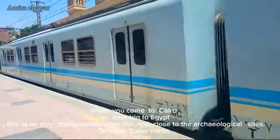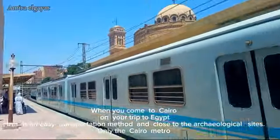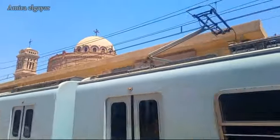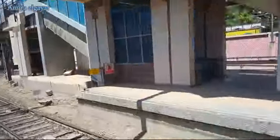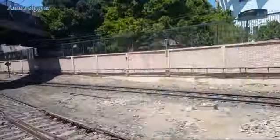When you come to Cairo on your trip to Egypt, this is an easy transportation method and close to the archaeological sites — only the Cairo Metro. The Cairo Metro is a fast electric railway network for the transportation of people, serving the governorates of Greater Cairo and Qalyubia.